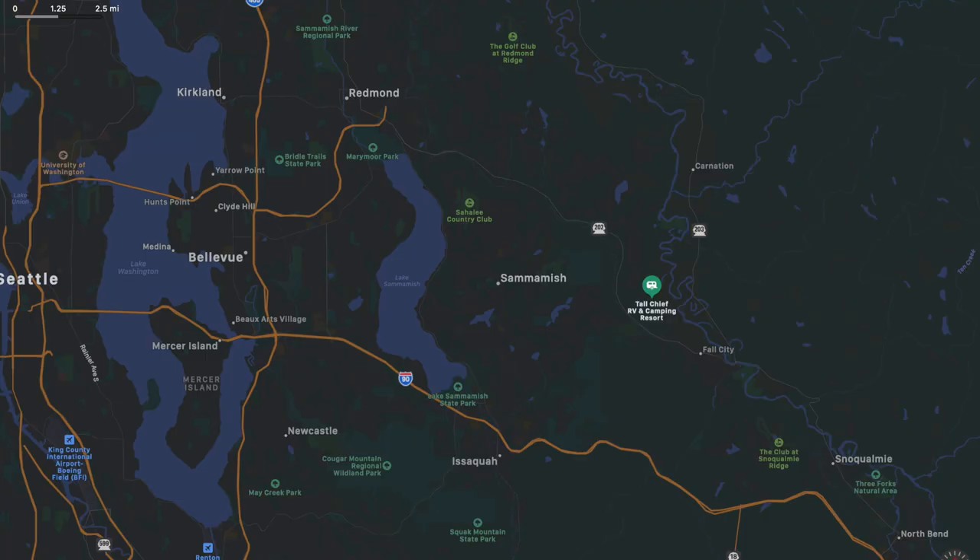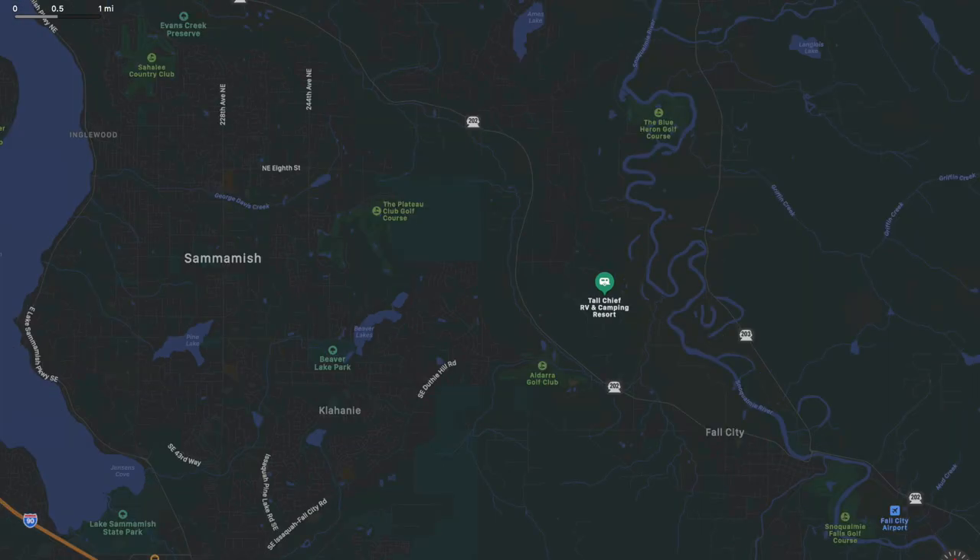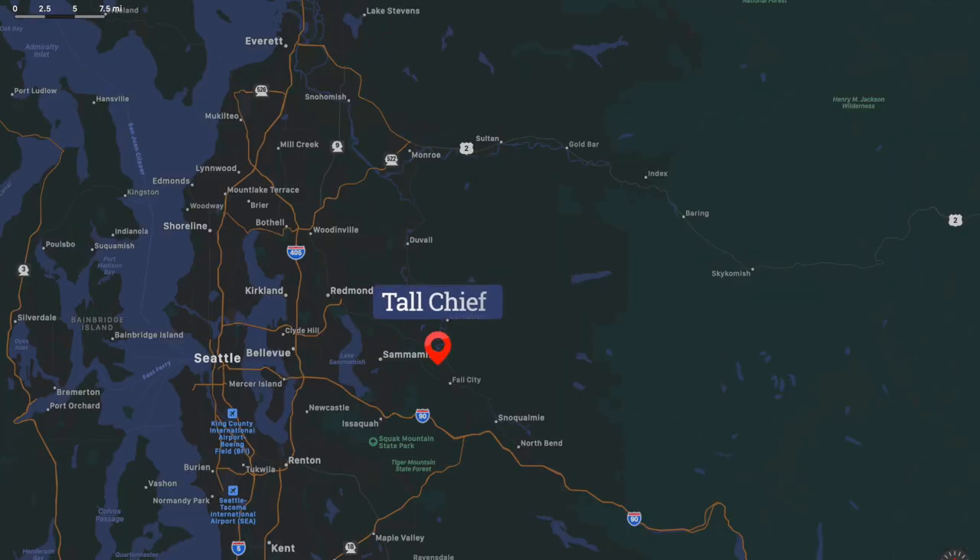Tallchief Thousand Trails is located about 35 minutes east of Seattle. If you're looking at this campground, I also recommend looking at Thunderbird since it is in this area as well. I will link that video here.